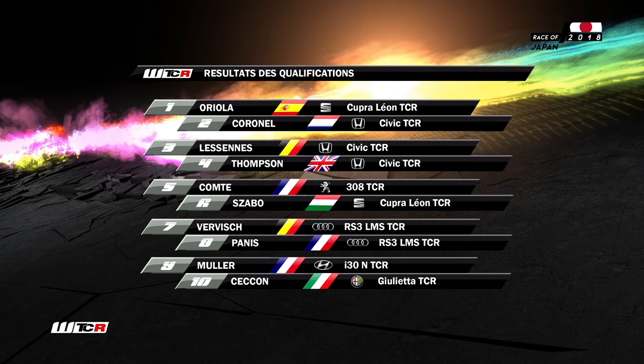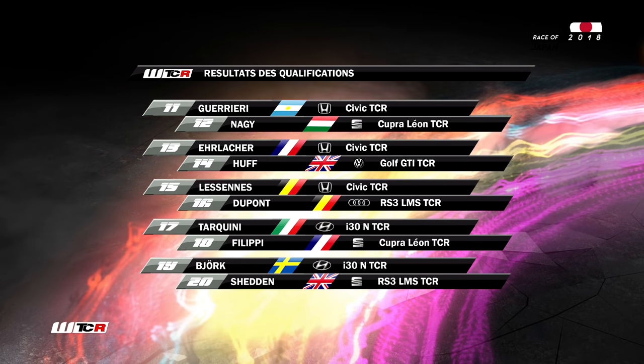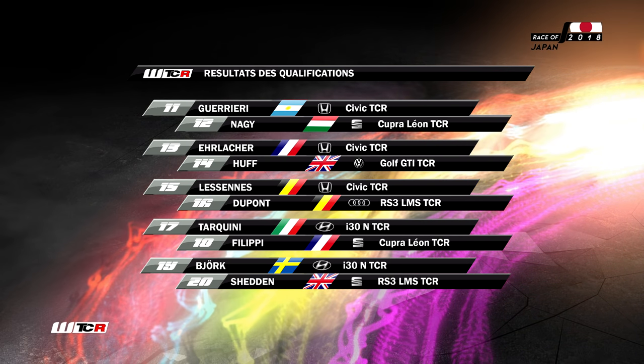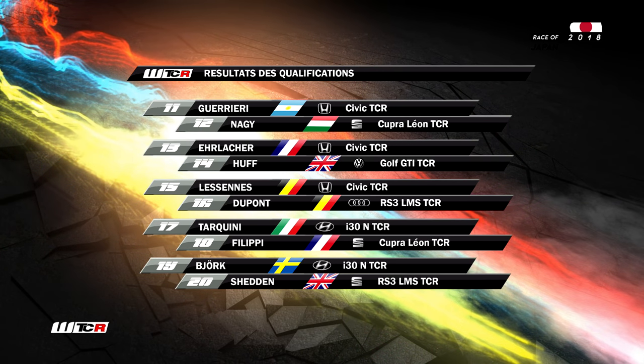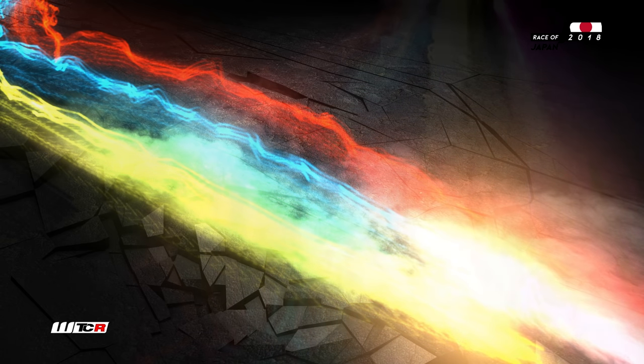Neuvième place pour Muller. Dixième place pour la Giulietta de Checon. Esteban Guerrieri n'est que onzième. Yann Erlacher treizième. Nous partons seizième, aux côtés d'Aurélien Comte. Gordon Shedden vingtième. Jean-Carles Vernet vingt-troisième. Et dernier, Norbert Micheliz. C'est parti pour la première course.